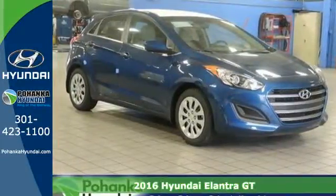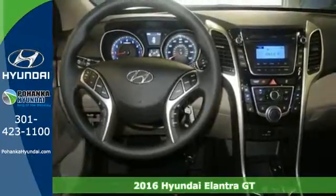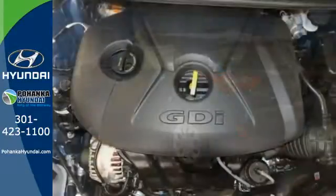Here's a 2016 Hyundai Elantra GT. With the highest specific output per liter in its class and enviable EPA ratings that betray its aggressive looks, this is style and sensibility.